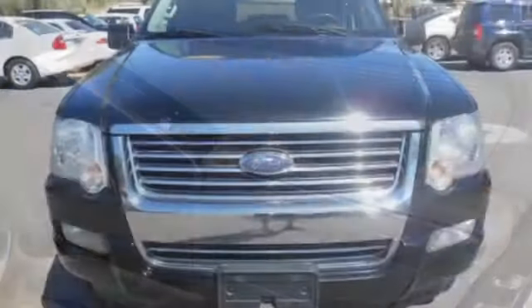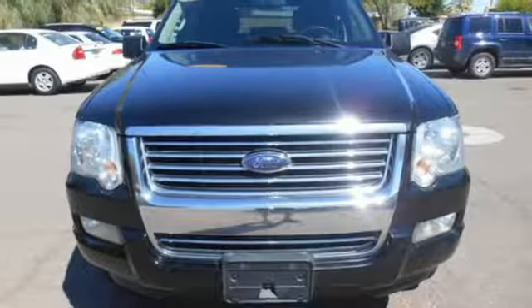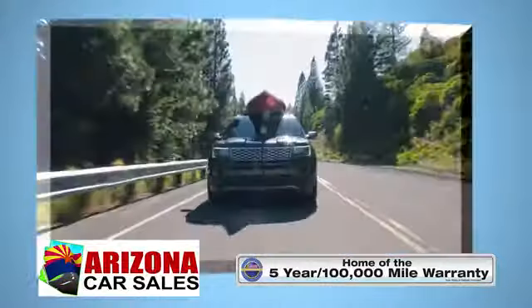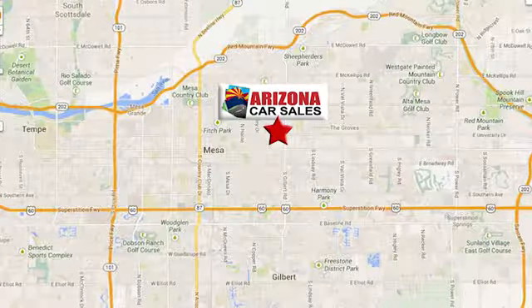Test drive this 2009 Ford Explorer and get ready to be impressed. At Arizona Car Sales, you won't find a better vehicle for a better price. Conveniently located at 1648 East Main Street in Mesa, Arizona.